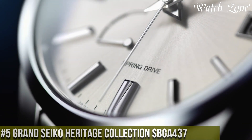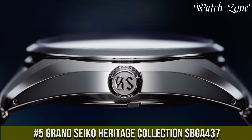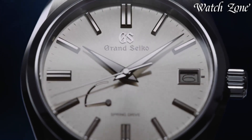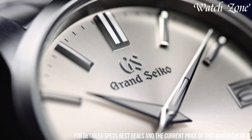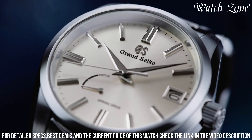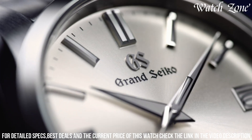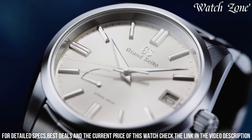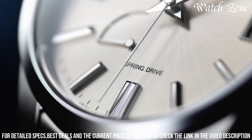Number 5. Grand Seiko Heritage Collection SBGA437 — a timepiece that pays homage to the rich heritage of Grand Seiko. This watch features a stainless steel case with a polished and brushed finish, exuding timeless elegance. The deep blue dial is adorned with silver-toned hands and markers, offering exceptional legibility and sophistication. Powered by Grand Seiko's spring drive movement, this watch combines the accuracy of quartz with the smooth sweeping motion of a mechanical watch. The date window at 3 o'clock adds practicality to its refined design.